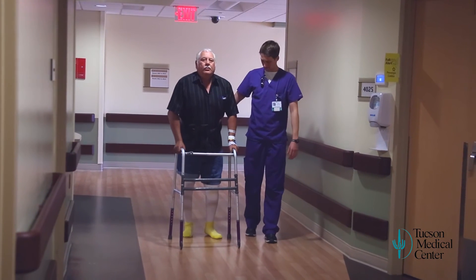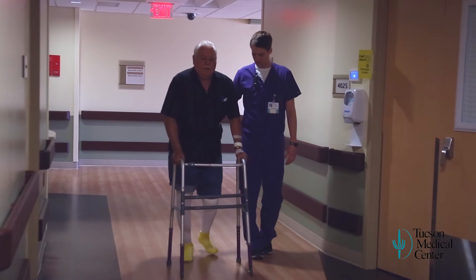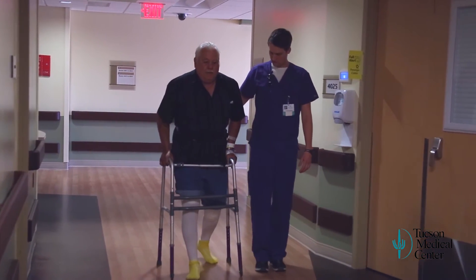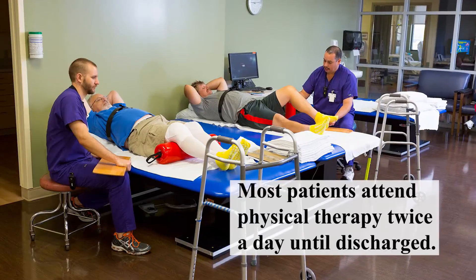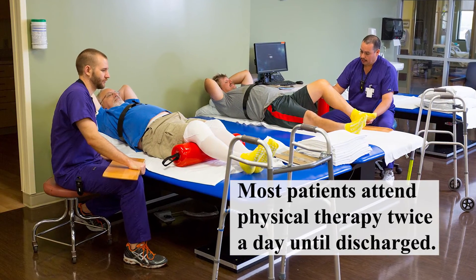Many patients will get out of bed the same day. This is done to try and prevent blood clots from forming in your legs or lungs. My surgery was finished — I think I was upstairs between one and two o'clock in the afternoon, and physical therapy came in and said at about 4:30 we're going to get up and walk. Most patients will work with a physical therapist twice a day until they're discharged. And the more you get up, the more you move, the more you do all the things the nurses and respiratory therapist ask you to do, the better your recovery will be.